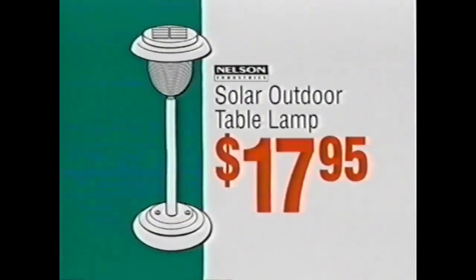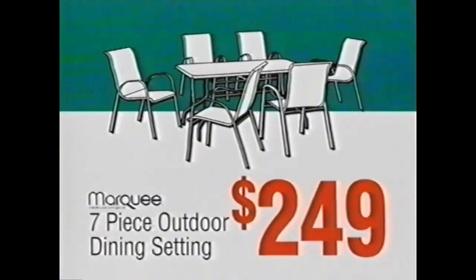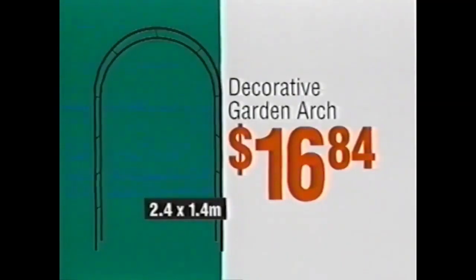Solar outdoor table lamp, $17.95. Mobile workstation, $129. Seven piece outdoor setting, $249. Ryobi impact drill kit, $55. Decorative garden arch, $16.84.